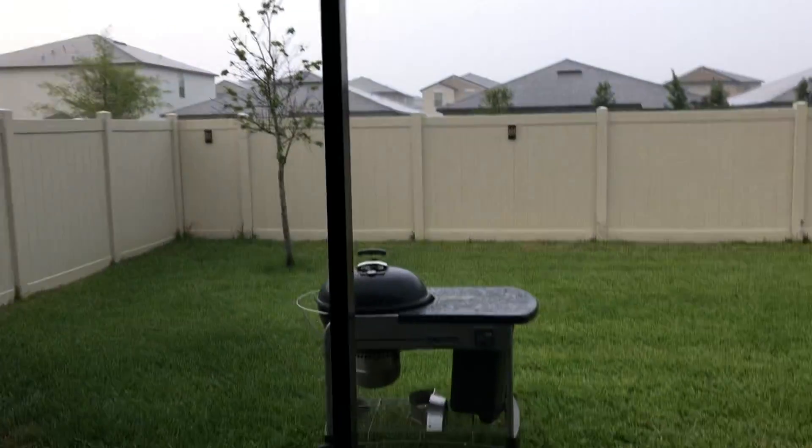Anyway, I'm going to go get inside so I don't get struck by lightning. Anyway, have a great rest of the weekend. Good evening, God bless you, thanks for watching, and I'll see you in the next one. Bye!